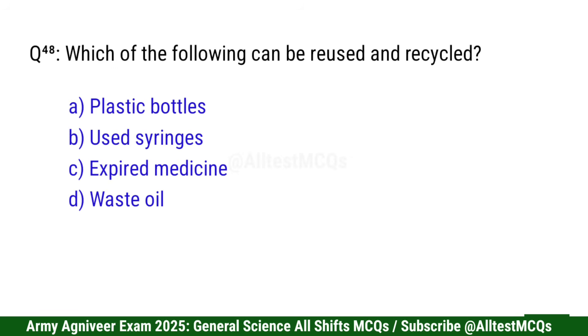Question 49: Which of the following can be reused and recycled? Right option is A: Plastic bottles.